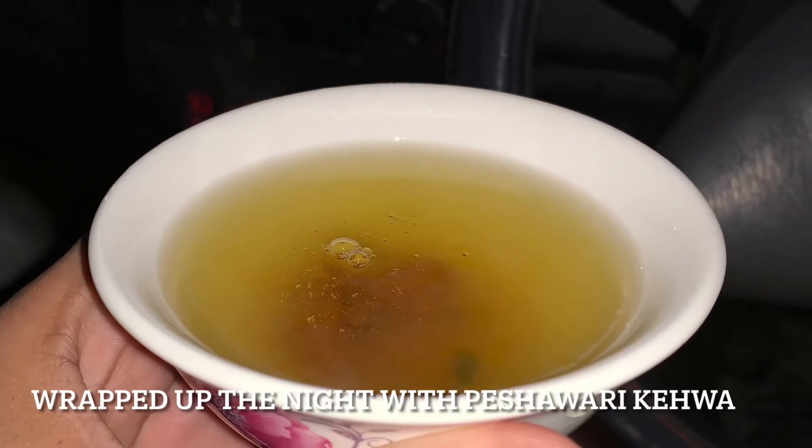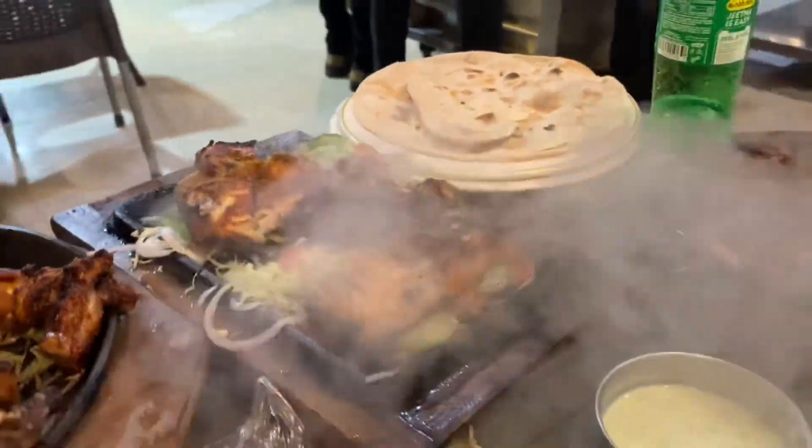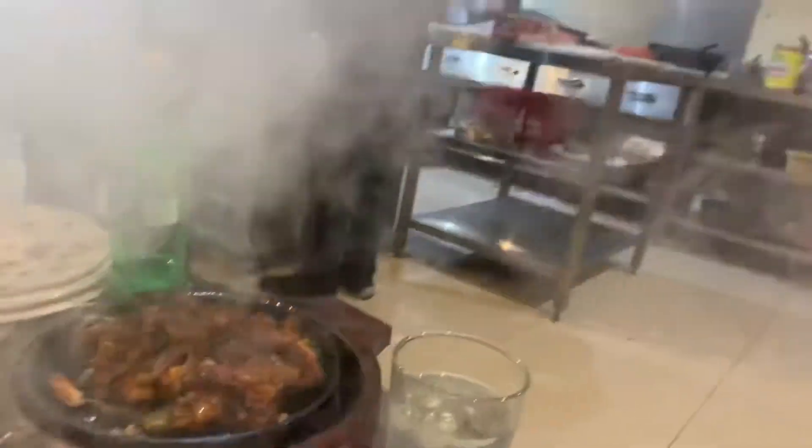Alright, that was it — a wrap-up at the Arcadian Cafe. The food was amazing, the service was very nice as well, and now we're headed back to Bahria. That's Bubbly Sajid for you in Bahria Town.